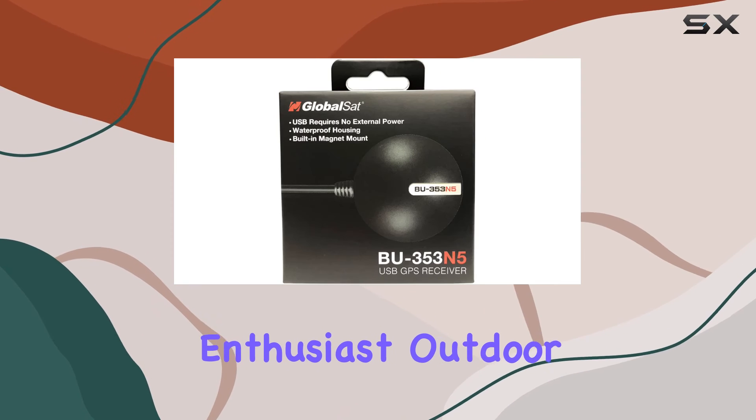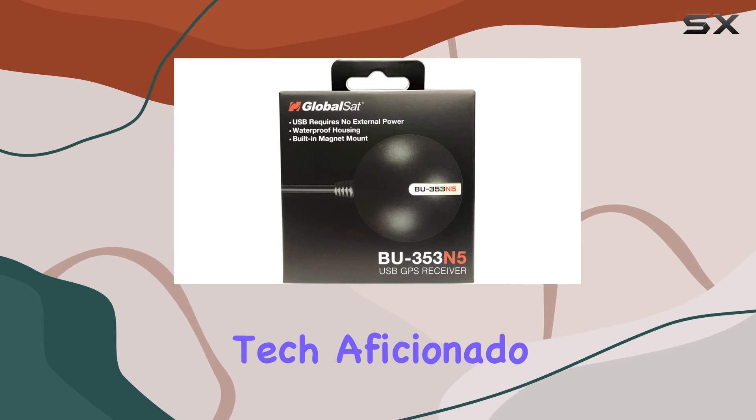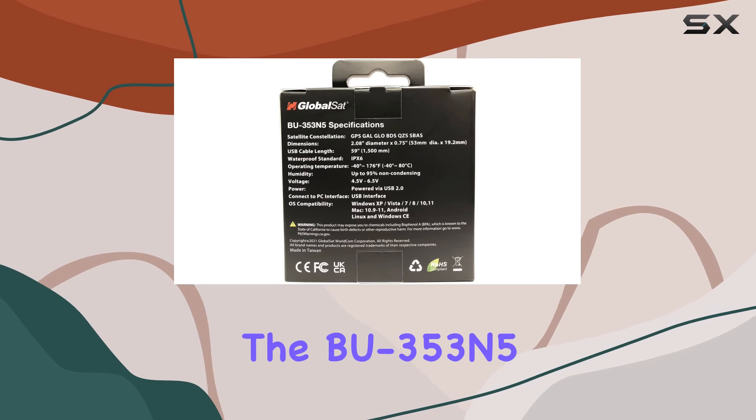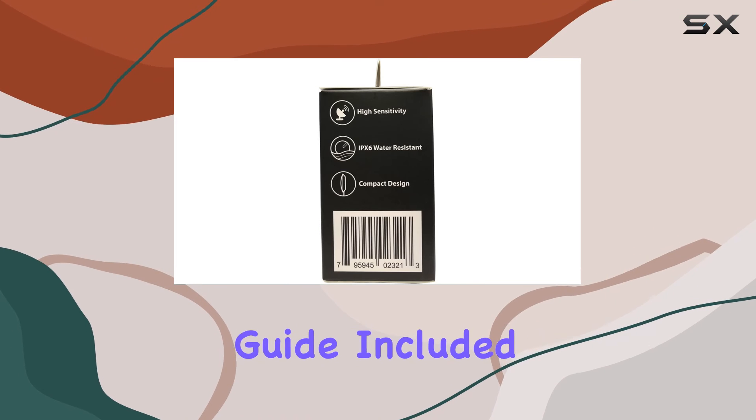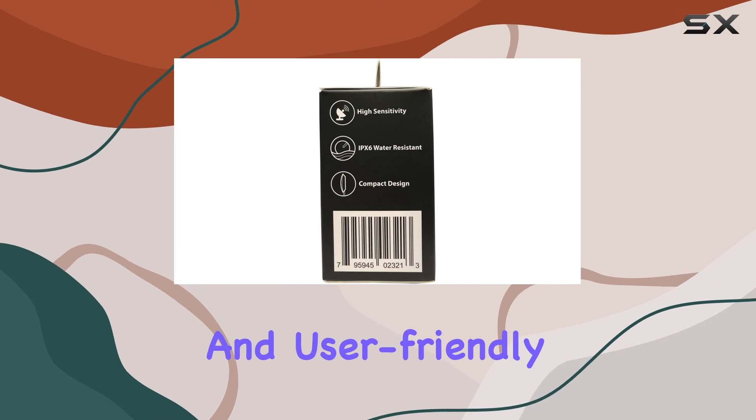Whether you're a road-trip enthusiast, outdoor explorer, or a tech aficionado, the BU353N5 caters to your GPS needs. The suction cup and quick-start guide included in the package make it a complete and user-friendly solution.